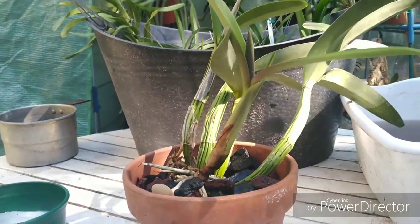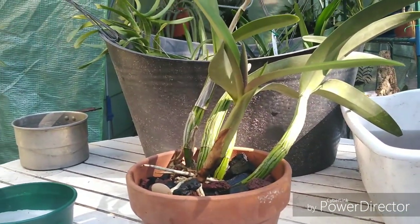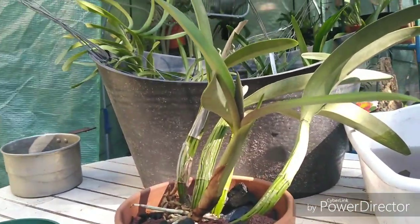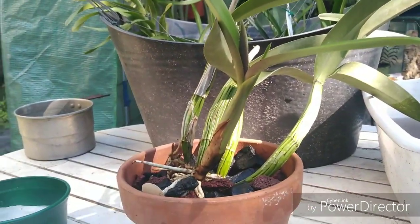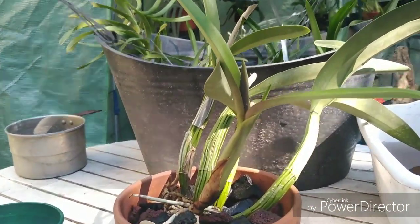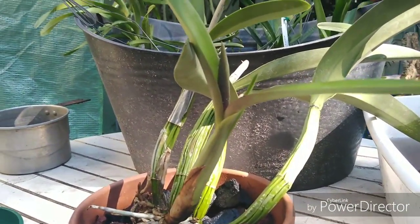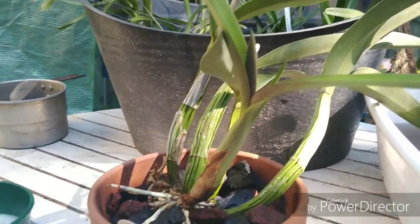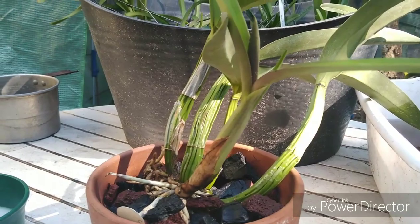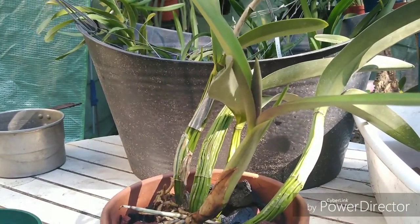We did have a Laelia gouldiana, which was a big fail — it's way too cool-growing for me and just evaporated into nothing, a big waste of money. But hopefully this autumnalis will bloom this season, so let's keep our fingers crossed. Alright, that's going to wrap up Spotlight Saturdays, and I'll do another video to show some blooms that are coming along.